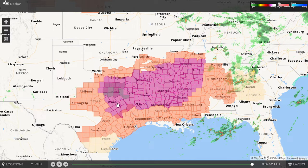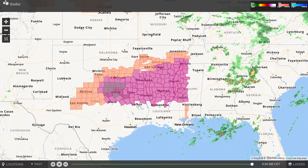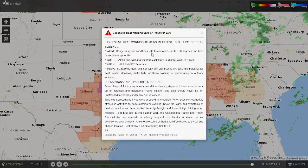The temperatures and heat indexes are expected to be dangerously hot today, with heat indexes in these purple areas getting up to 110 to 115 degrees. And temperatures themselves could get up to 108 degrees across these areas today.